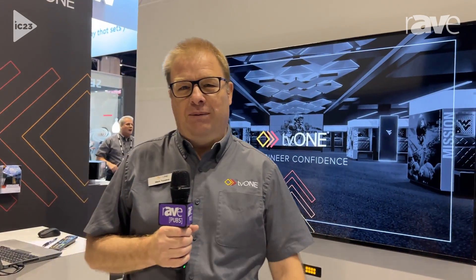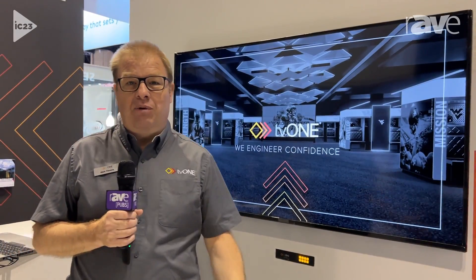Hi there, a warm welcome to Infocom 2023 and the TV1 booth here. It's starting to pick up — it's just after nine on the second day and we're starting to get people through.